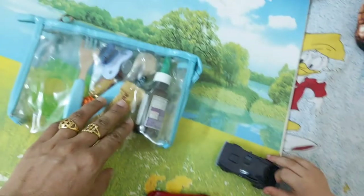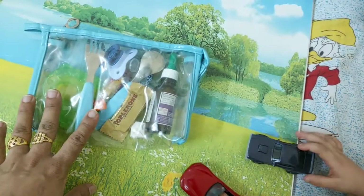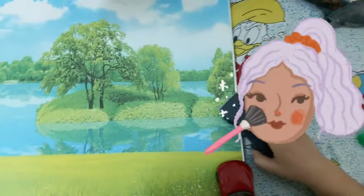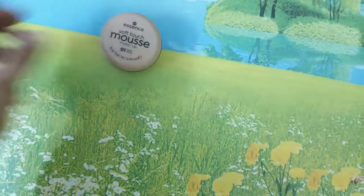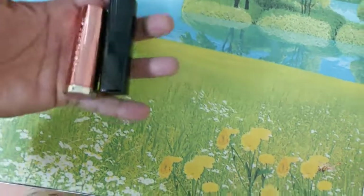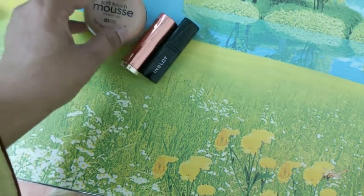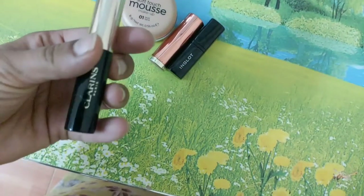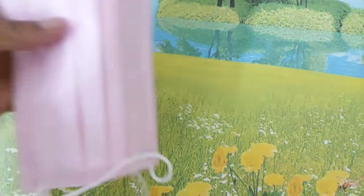This pouch I also bought when Hamdan was two months old, so these are durable items I've been using for a longer period. Next come my self-care products — I don't use much makeup, only a mousse, a few lipsticks, and a mascara when going out.